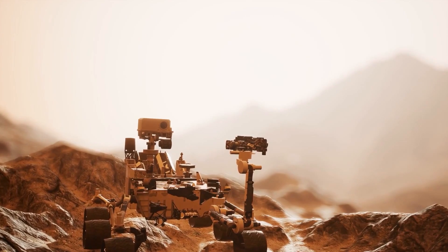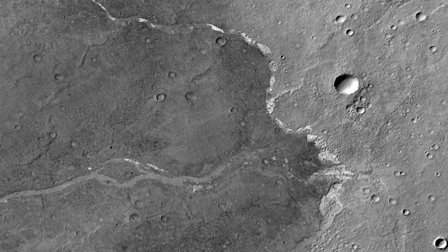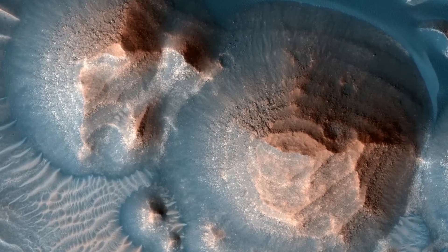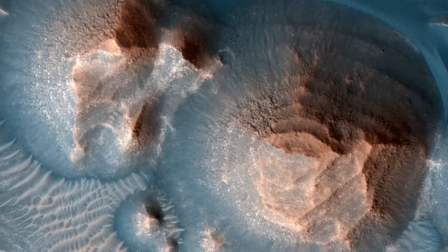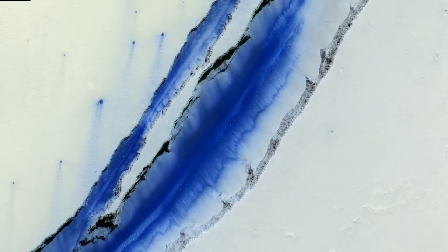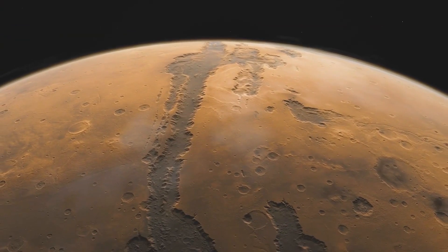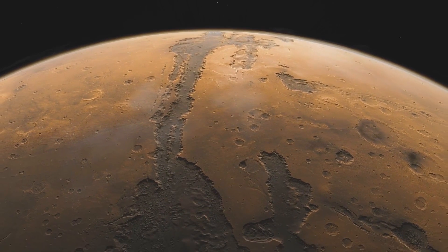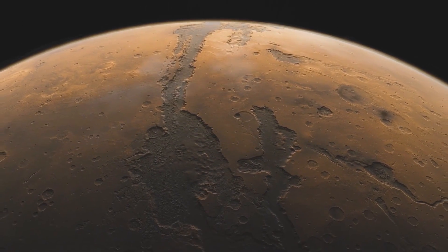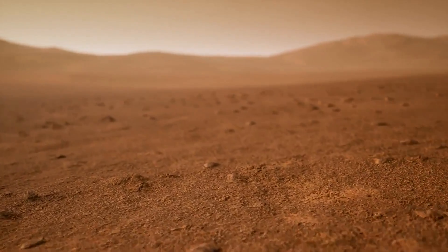One of the most significant findings made by NASA on Mars came in 2015 when they discovered liquid water on the planet's surface. This discovery was made using data gathered by the Mars Reconnaissance Orbiter, which detected hydrated salts on the slopes of several Martian craters. These salts can only exist in the presence of liquid water, leading scientists to conclude that there must be flowing water on Mars. This discovery was significant because liquid water is a key component for life as we know it, and the presence of water on Mars increased the chances that there could be life on the planet.